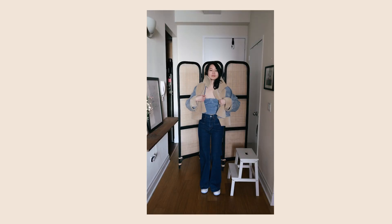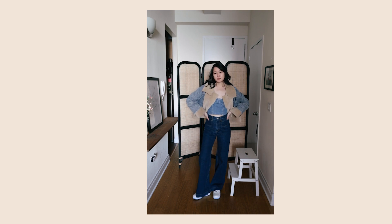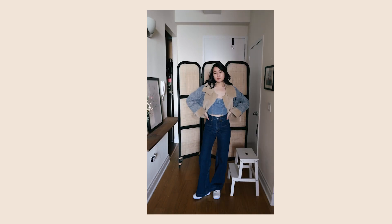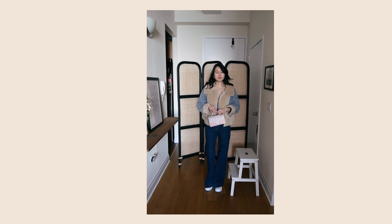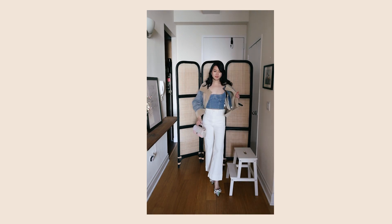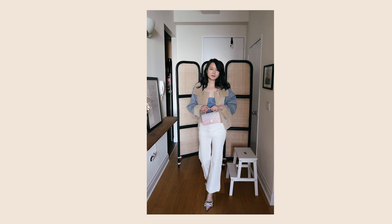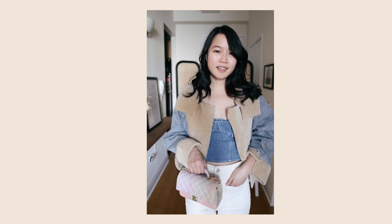My next trend is the denim on denim look. I love a full Canadian tuxedo look and this is definitely coming back - it's a very easy way to make any look super casual and comfortable. I wasn't someone who loved denim in the past, always opting for dresses and pants, but lately I've been loving it. Here I've paired denim pants with a denim jacket for that Canadian tuxedo look, and I also switched to white jeans to lighten things up and make it look a little more fresh.